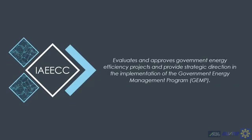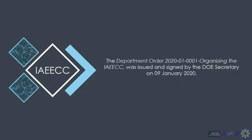The Interagency Energy Efficiency and Conservation Committee was established to evaluate and approve government energy efficiency projects and provide strategic direction in the implementation of the Government Energy Management Program, or GEMP. The department order for this was signed on January 9, 2020, and since then the IAEECC has been meeting on a quarterly basis.